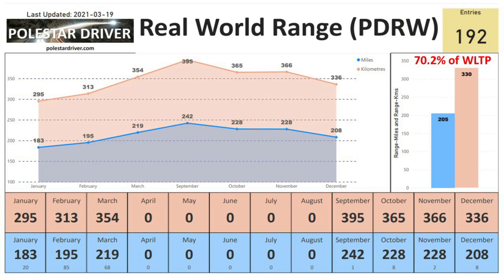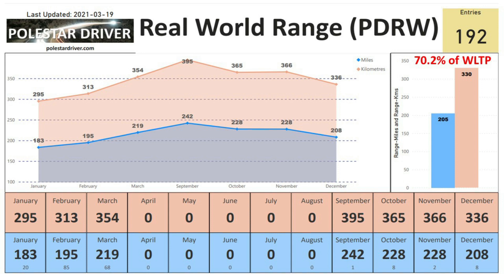So let's take a look at PDRW. In March so far, you can see that the average from the trips submitted is 219 miles range or 354 kilometers. This has increased from February which was 195 miles to 219 in March. So we can see as the weather is getting warmer the numbers are getting better. On the right hand side you can see the average across all 192 entries so far is 205 miles or 330 kilometers, which is equivalent of 70.2 percent of the quoted WLTP range which is 292 miles.